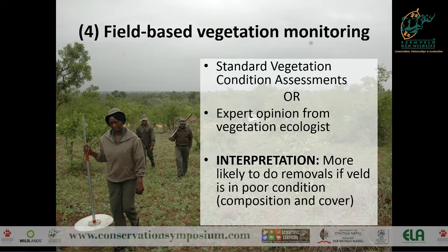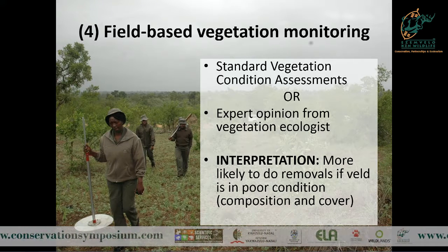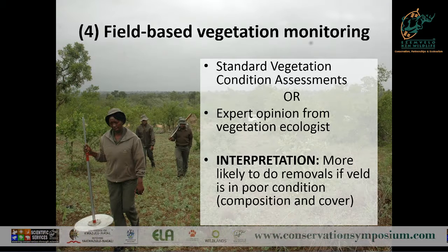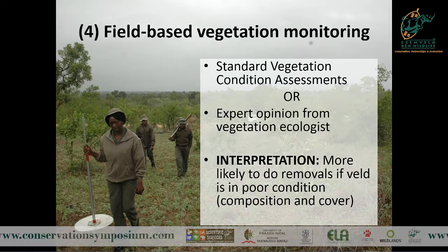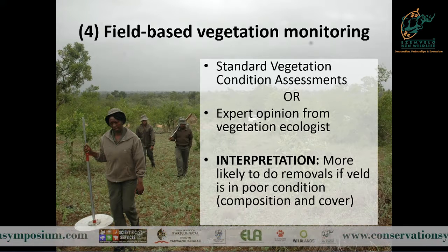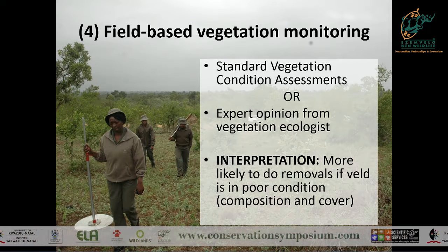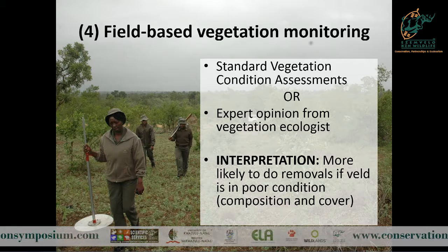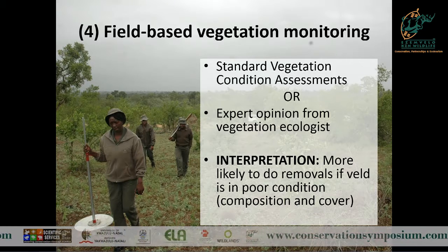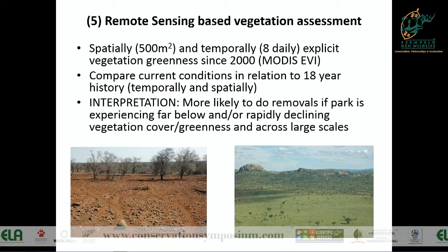We also take into account the vegetation side. We go out into the field and use pasture meters to look at the available biomass and composition. If the veld is in good condition you probably won't remove herbivores, but if it's in poor condition the animals might have moved off anyway - you're trying to simulate the processes that would have happened naturally. Sometimes we just don't have enough time or kilometers, so we get one of our expert vegetation ecologists who work in these different parks and biomes to give us at least a qualitative assessment.